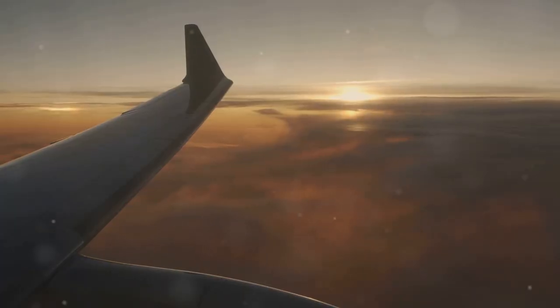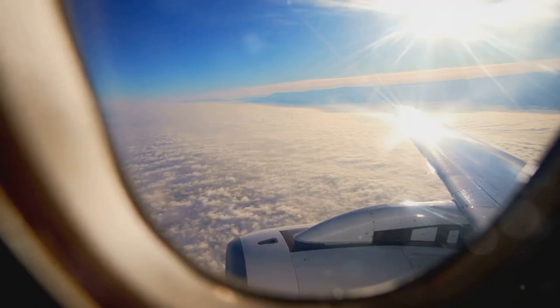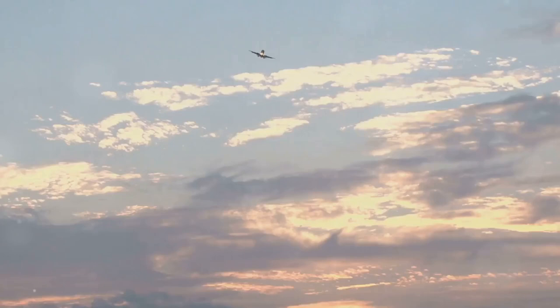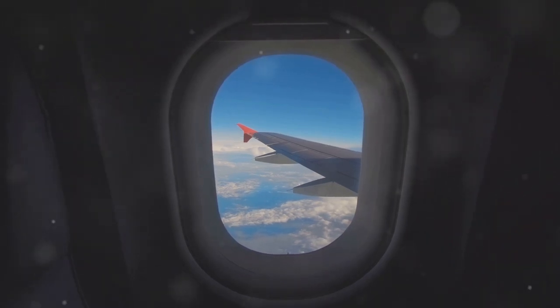I think I messed up. I used to believe that airplanes needed magical wings to fly, but it turns out the science behind it is even more fascinating. Imagine you're sitting in an airplane, gazing out the window at the vast sky. But what exactly keeps you up in the air, cruising at thousands of feet? Well, the answer lies in the science of aerodynamics.